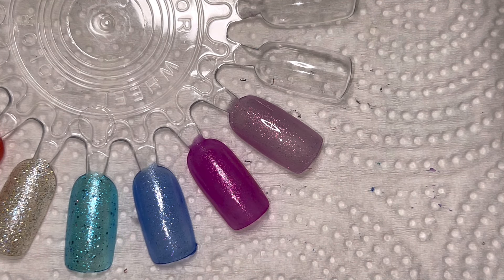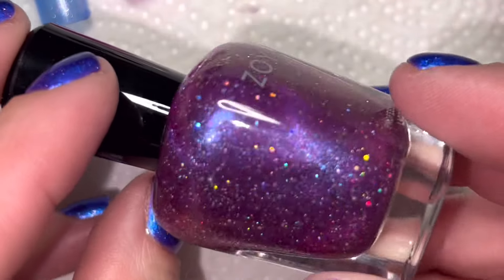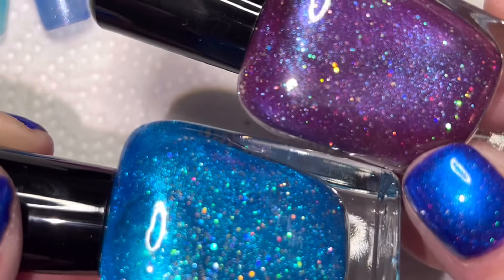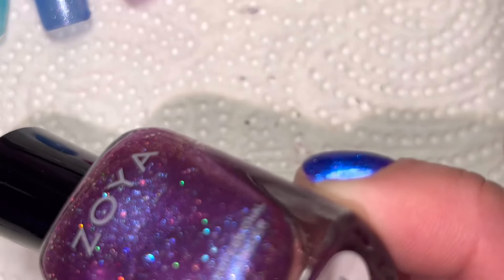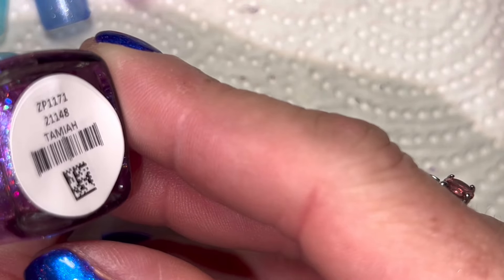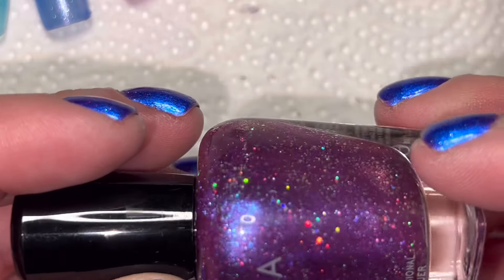The next purpley one I got is this one — it almost looks like the same base as Sparrow. This one is called Tamaya. I think it has that same Scattered Hollow look with a metallic shimmer base in it.